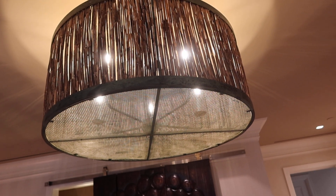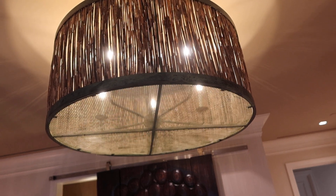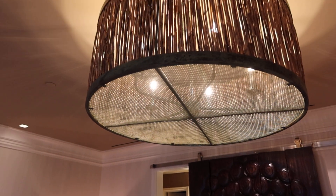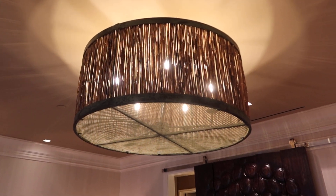This is lot 136. This is a really unique bamboo and metal large chandelier. It matches the motif for the whole room. It's really, really cool.